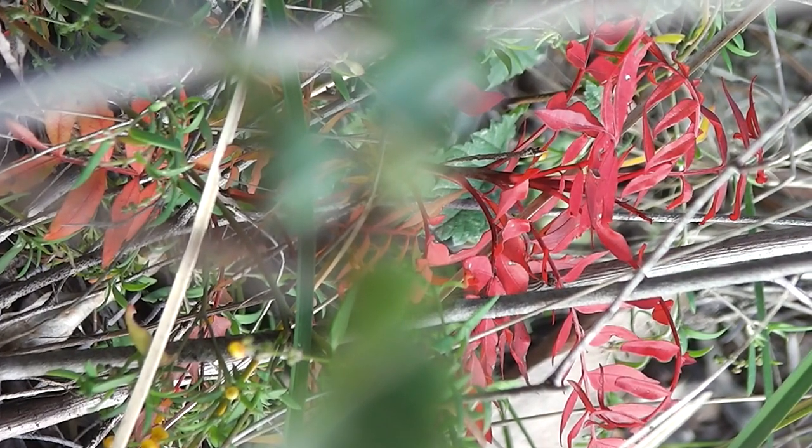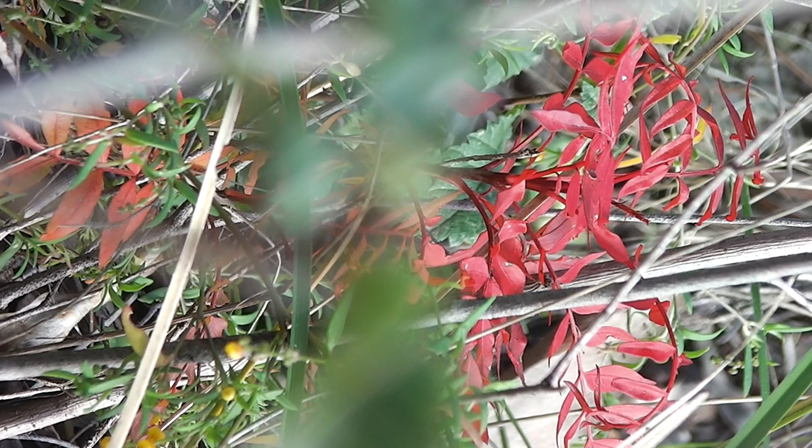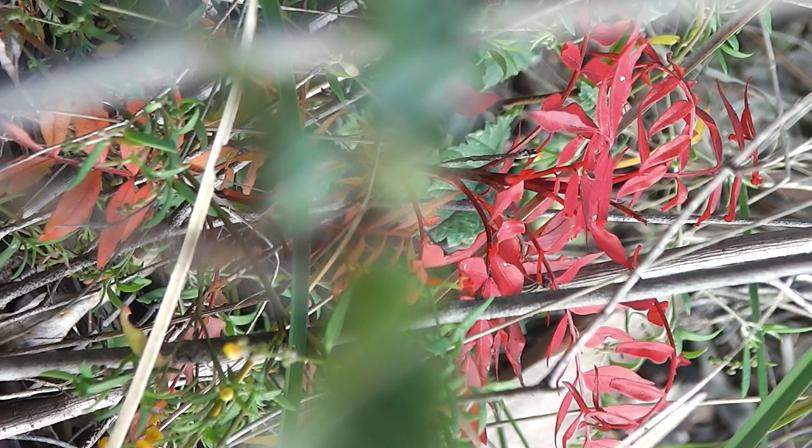Long way from China though. Very drought resistant. Very colourful ornamental tree.